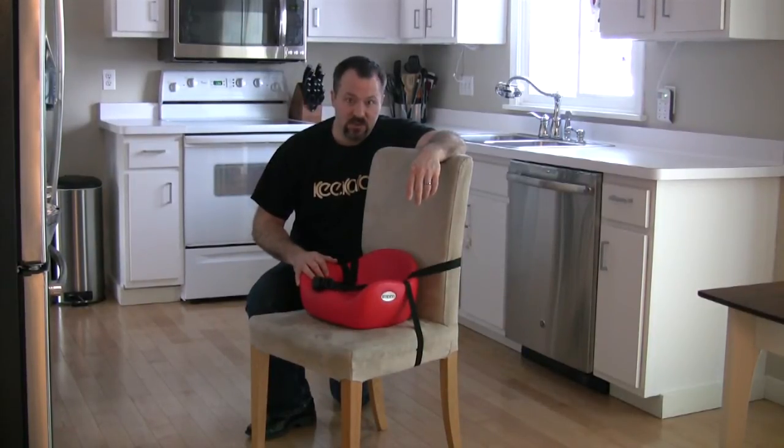You can take it to restaurants. You can also take it to places like movie theaters, where sitting upright and keeping the seat down is good for children. You can also take it to baseball stadiums for the same purpose.